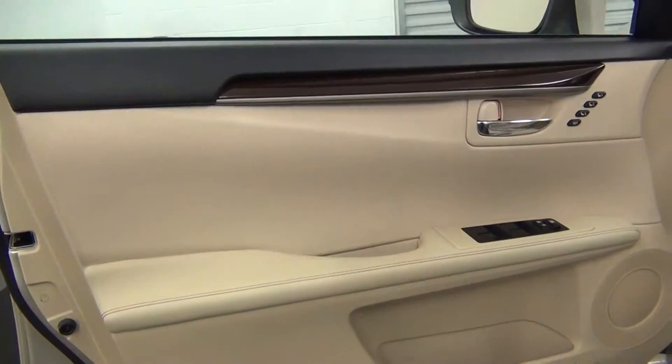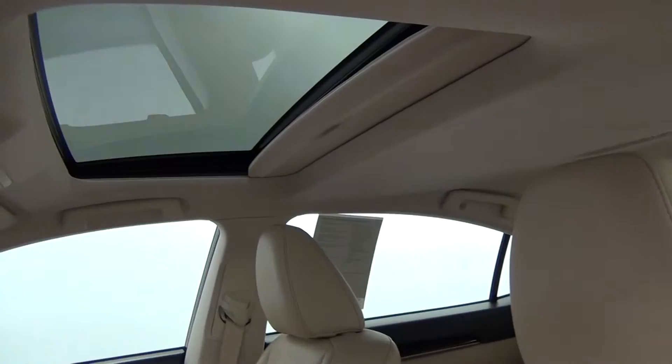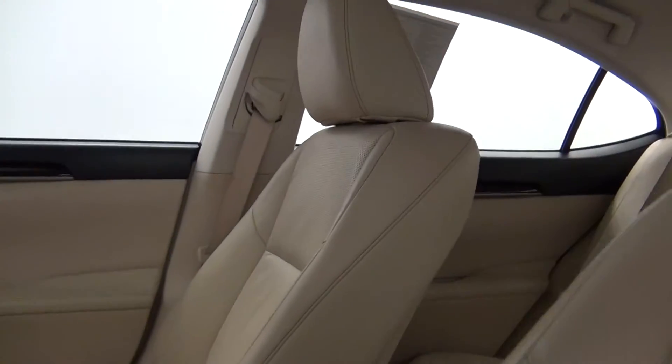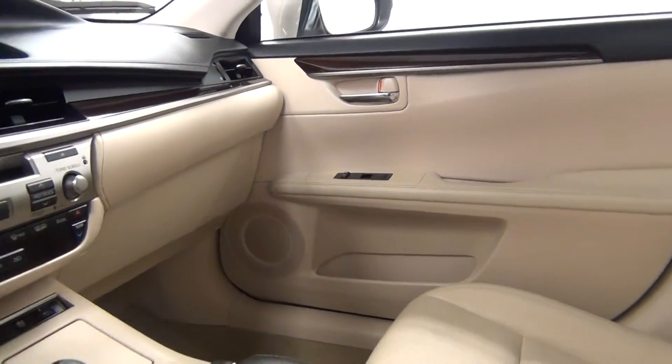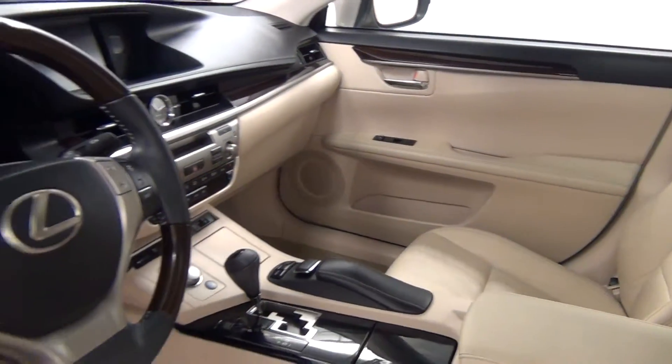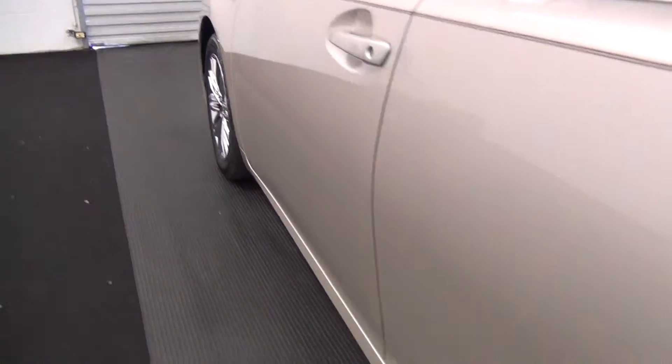Let's take a look on the inside, starting with the front seats. We have leather interior. We also have a sunroof. The front looks clean.